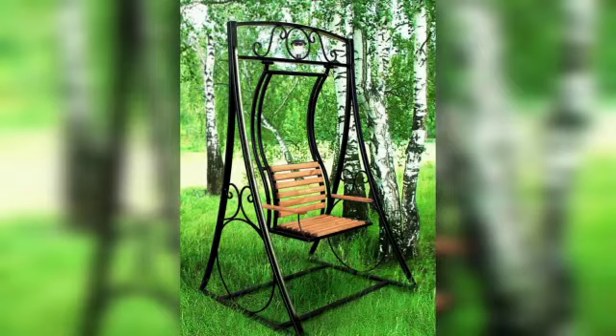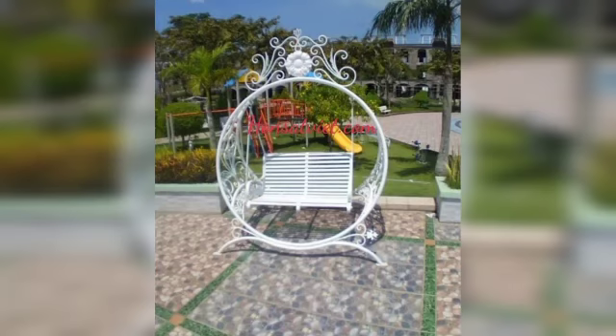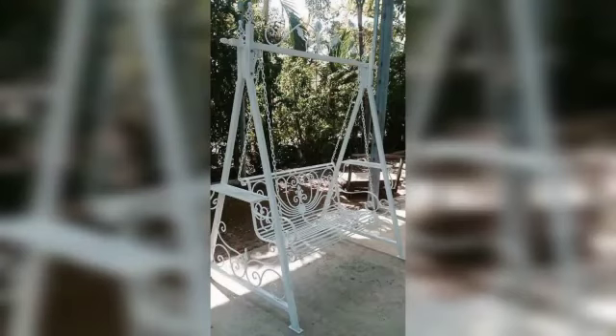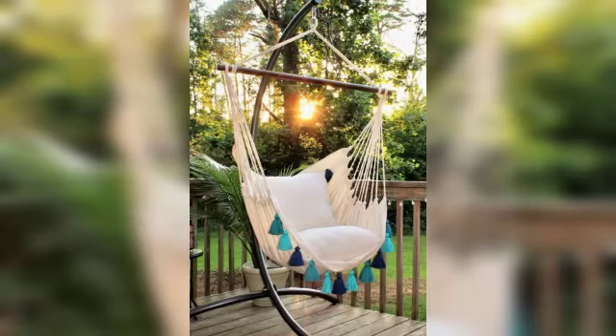Welcome to my channel. How are you all? I hope all my viewers are good. God bless you and always be happy. In this video I am providing you very unique and stunning designs for garden swings. Friends, don't skip the video — watch it from start to end. These designs are so gorgeous and trendy.